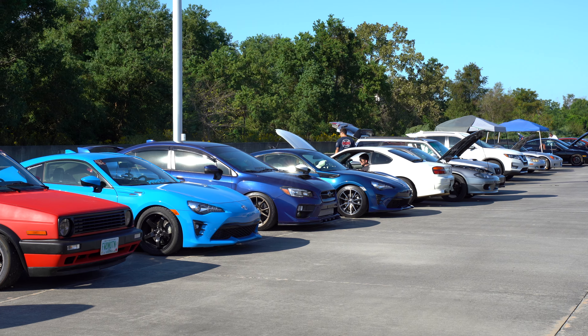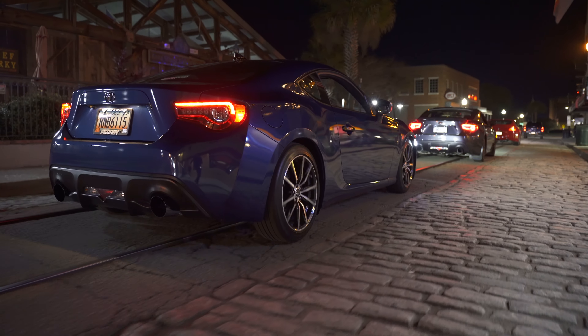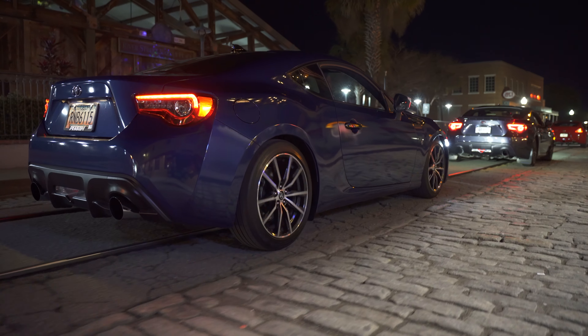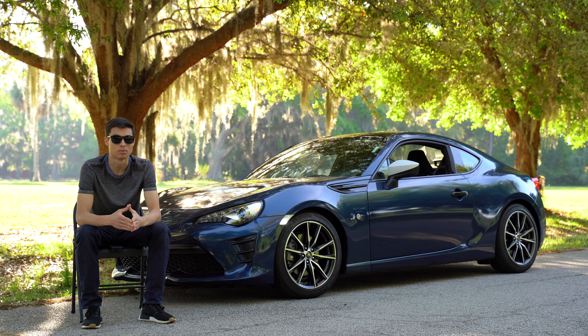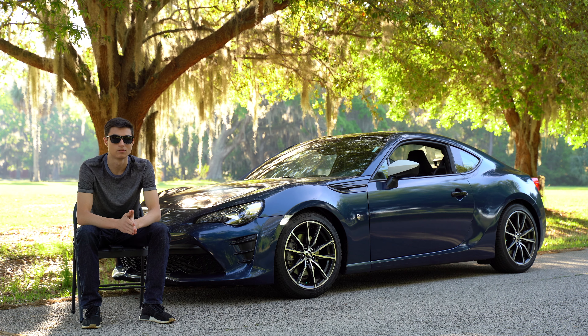And now the final one: the community of the car. What I mean by this is the people, the companies, the aftermarket support — everything that goes along with the car after you buy it is really impressive. There are a lot of companies that make parts for this car, and if there's a part you want, chances are there are five or more companies that already make it.